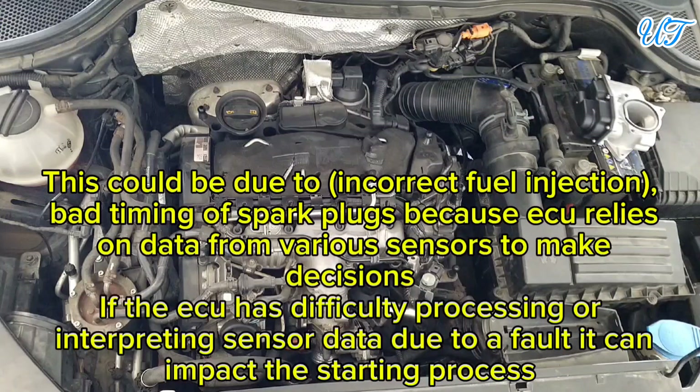Sign 5: Difficulty starting. This could be due to incorrect fuel injection or bad timing of spark plugs. Because the ECU relies on data from various sensors to make decisions, if the ECU has difficulty processing or interpreting sensor data due to a fault, it can impact the starting process.